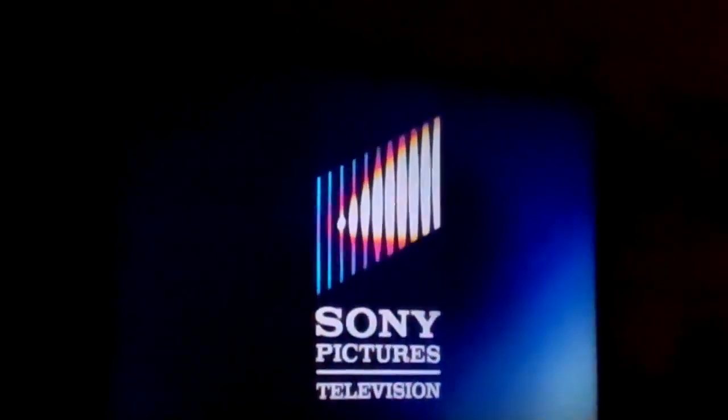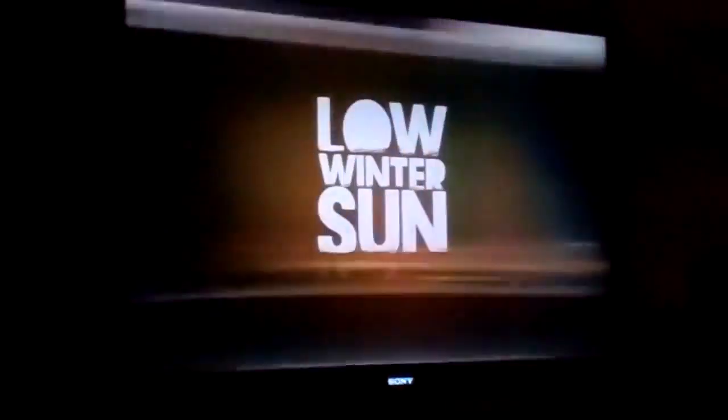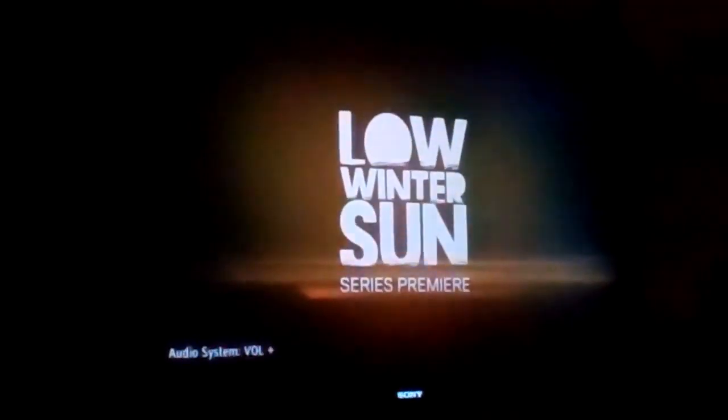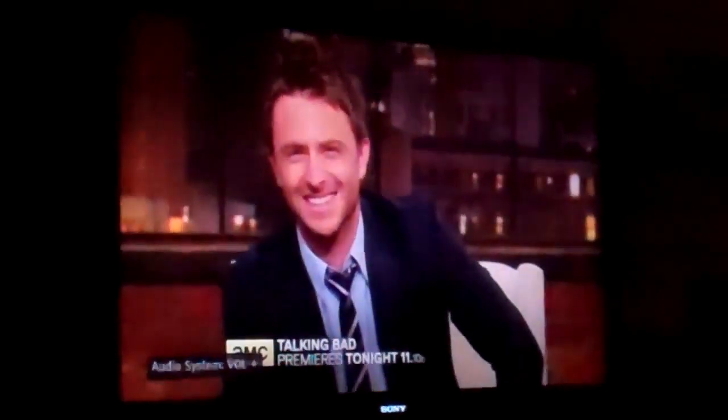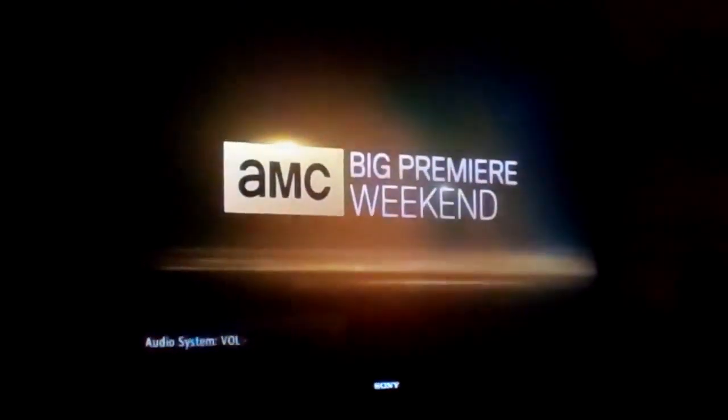We're going to watch Breaking Bad, Season 5, Episode 9, in five minutes. Hank Schrader about to pick up Walter White's book. Final episodes of Breaking Bad — the premiere of Breaking Bad, the final episode. We're just getting started, followed by the series premiere of Little Winter Sun, and the live after show for Breaking Bad fans — Talking Bad. It all starts right now.